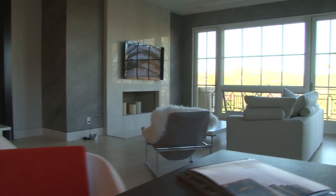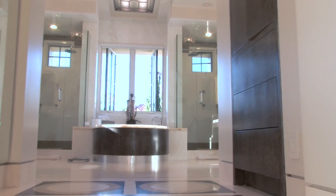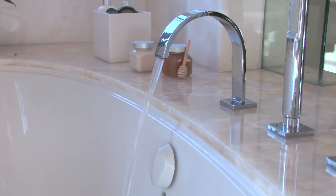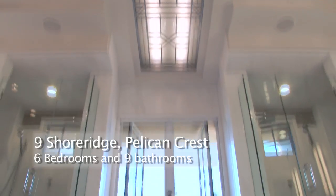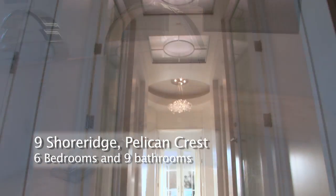Saunter over to the white marble spa-like master bath to a complete set of his and hers amenities. Dual rain showers flank an onyx-lined jacuzzi tub and matching underlit vanities for primping. Ample size has been allotted for two walk-in closets.